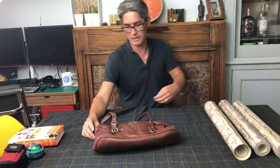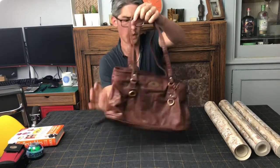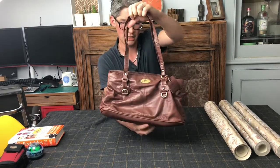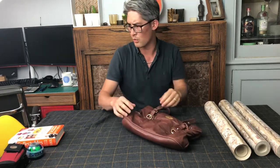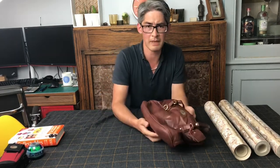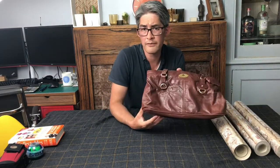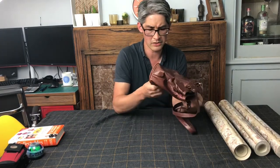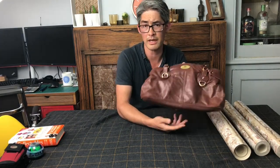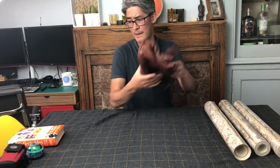This is a Rowellan handbag. I paid two pounds for this. Rowellan, I think they're a Scottish brand and they make high quality leather goods. I know about them because I bought a little leather portfolio a couple of years back and paid about £25 for that second hand. Comps seem to go for around the £25 to £30 mark. This is in good condition - it looks as though it's never been used. So that should be an easy £2 into £25, maybe £30.